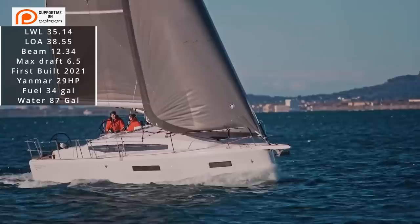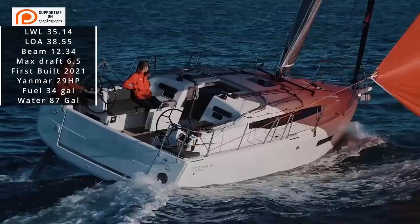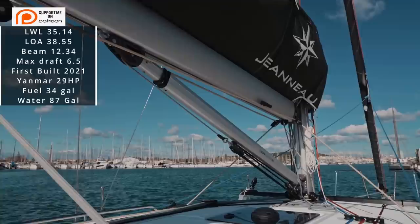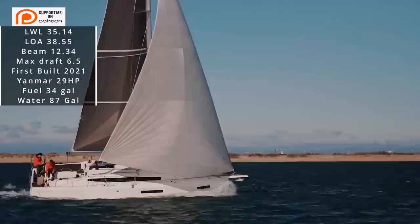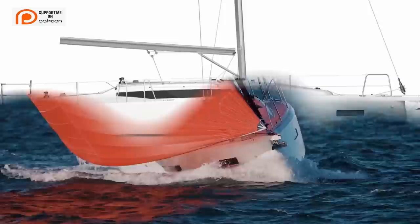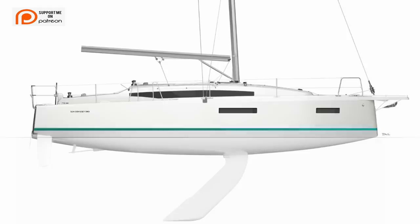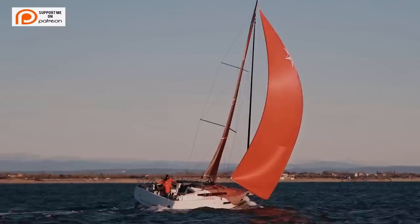Up next, the Jeanneau 380. She comes in with a length at the waterline of 35.14 feet, a length overall of 38.55 feet, and a beam of 12.34 feet, with a maximum draft of 6.5 feet. She was first built in 2021, comes with a Yanmar 29-horsepower diesel, a fuel tank of 34 gallons, and a water tank of 87 gallons. Like all the other models, she does have a wide variety of drafts — deep draft, shoal draft, and a lifting keel.